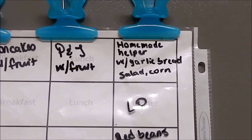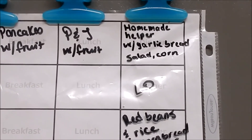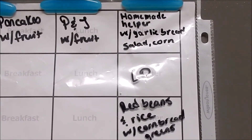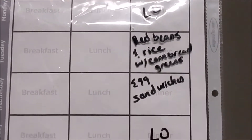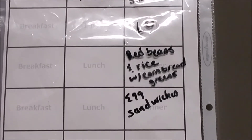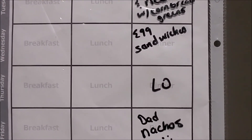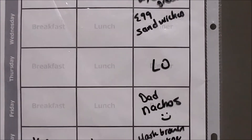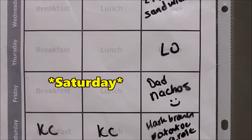Mondays are always leftover days for us. Tuesday we're having red beans and rice with cornbread and probably green beans or string beans. Wednesday will be egg sandwiches, and Thursday will have leftovers from Tuesday's meal. On Friday, Dad is doing nachos — I've got a happy face there because that means I don't have to cook, so yay for that!